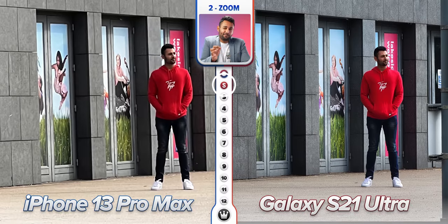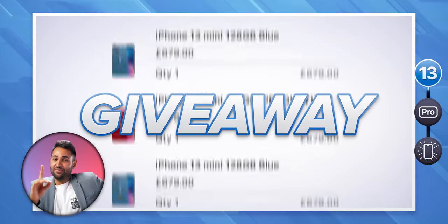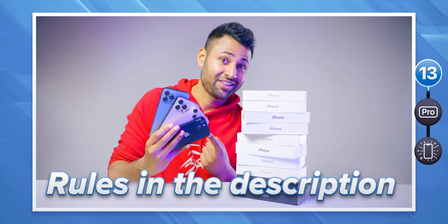Just a reminder: I've literally bought 10 iPhone 13s myself to give away to you — rules to enter are in the description below.